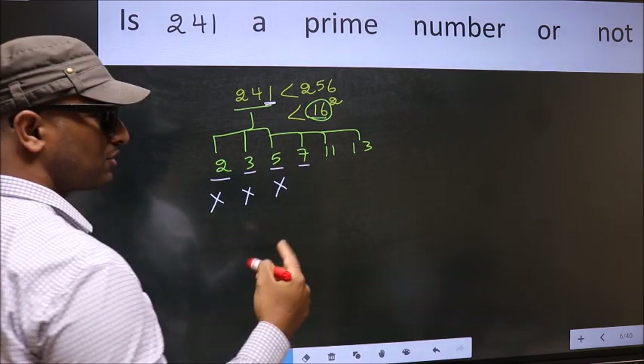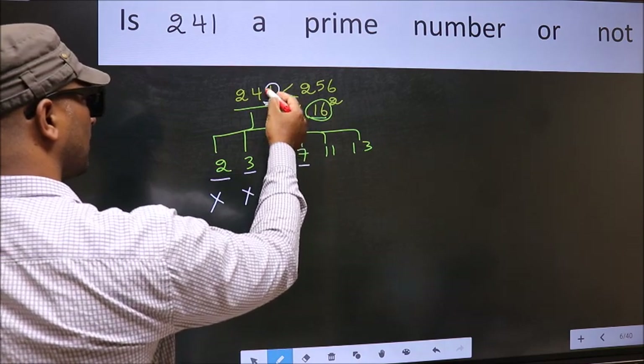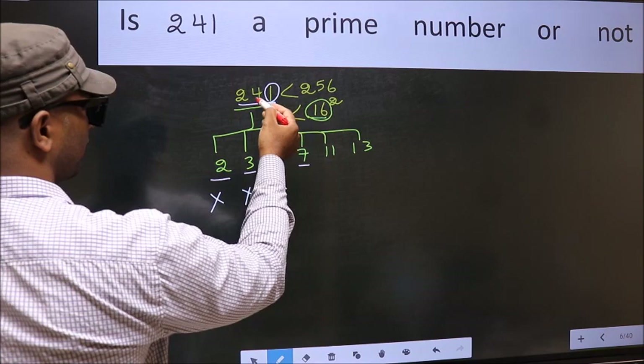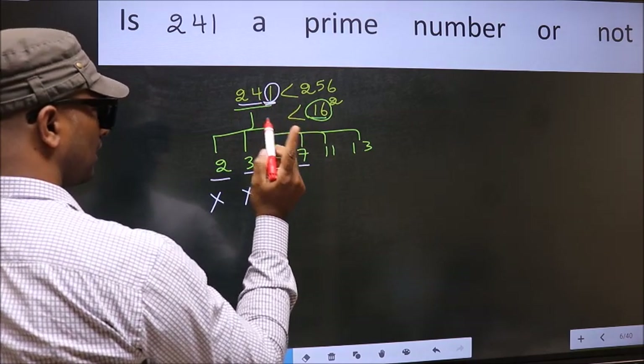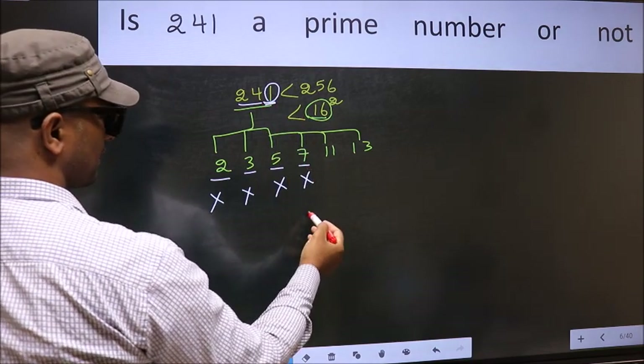Next, number 7. To check divisibility by 7, double the last digit: 1 times 2 equals 2. Subtract from the remaining digits: 24 minus 2 equals 22. Since 22 is not divisible by 7, this number is also not divisible by 7.